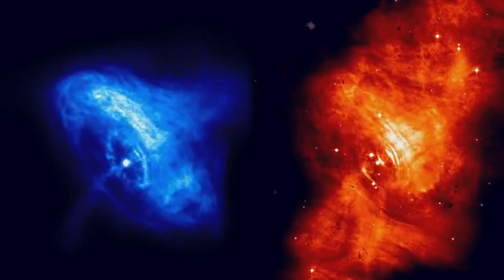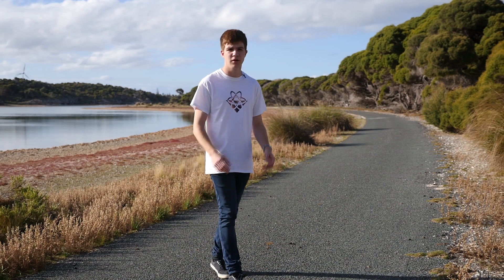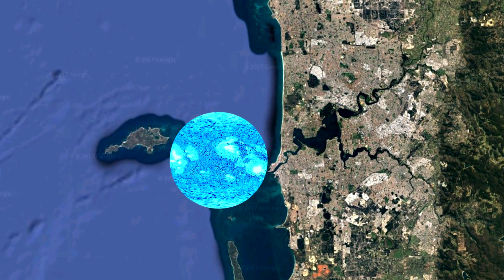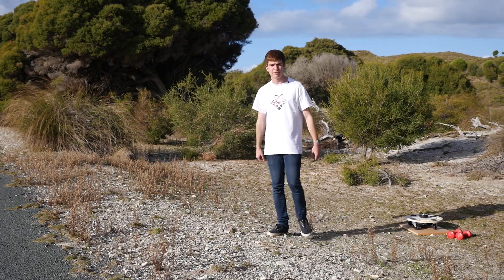How can pulsars spin at such crazy speeds? Let's find out by spinning one up ourselves. Let's begin by looking for clues based on the formation of the pulsar. From one and a half million kilometers across, it is crushed down to something that could fit between Fremantle and Rottnest — about 20 kilometers wide. By using this trolley and some weights, we're going to demonstrate what happens during the star's collapse.